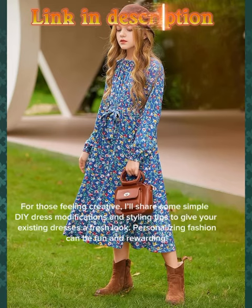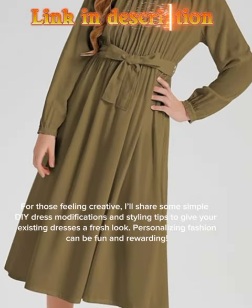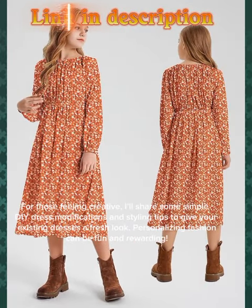For those feeling creative, I'll share some simple DIY dress modifications and styling tips to give your existing dresses a fresh look. Personalizing fashion can be fun and rewarding.